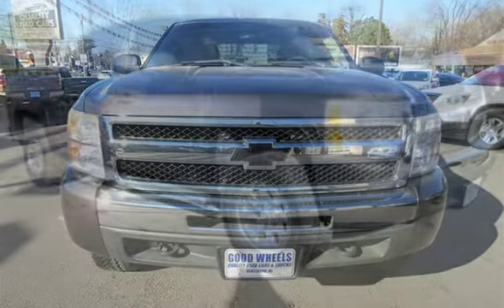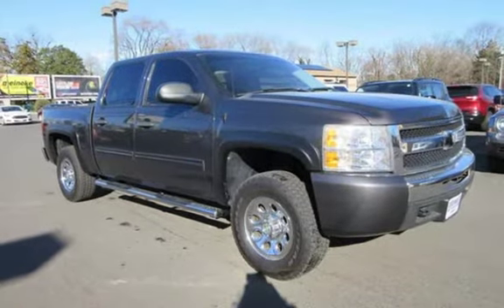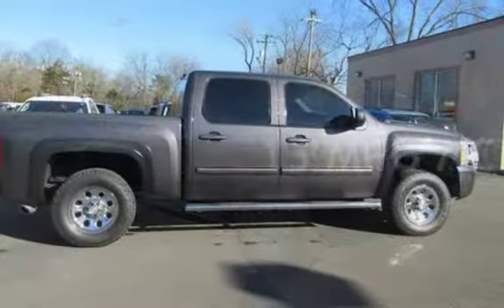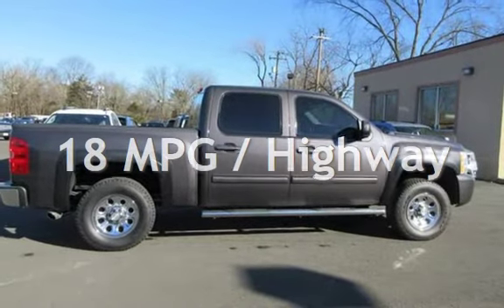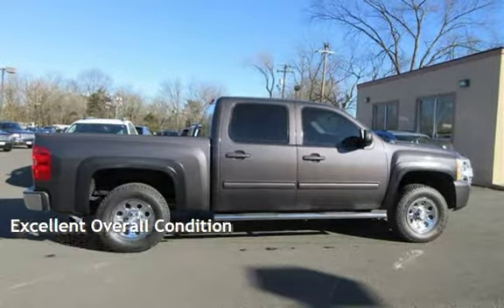This Chevrolet has less than 95,000 miles on the odometer. Estimated fuel economy for this vehicle is 13 miles per gallon in the city and 18 miles per gallon on the highway. This vehicle is in excellent overall condition.